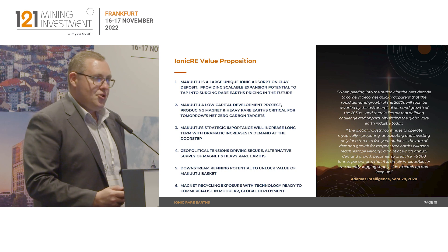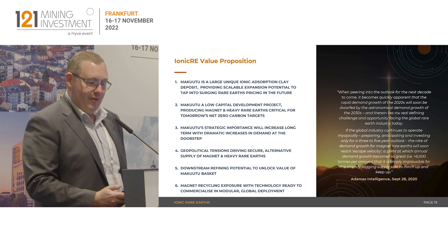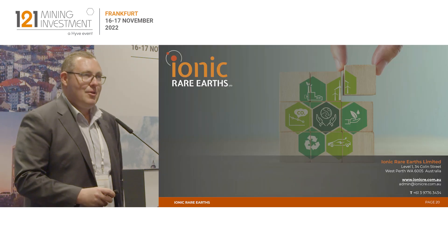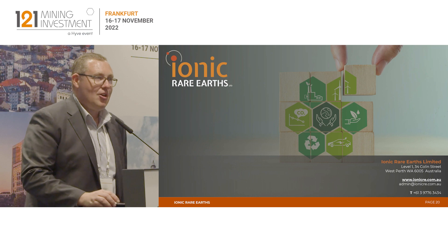We do see a huge opportunity with what's about to happen in the rare earth space. Thanks — we're at booth 52 and open to any questions over the next couple of days.